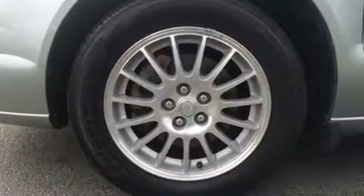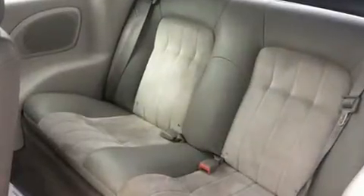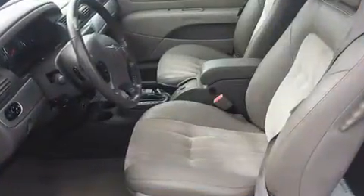You and your passengers will enjoy the stereo system, which includes a CD player with AM-FM radio, steering wheel-mounted audio controls, and six speakers providing excellent sound throughout the cabin.